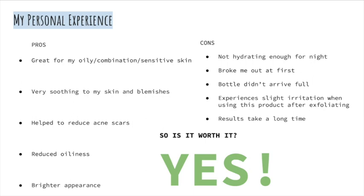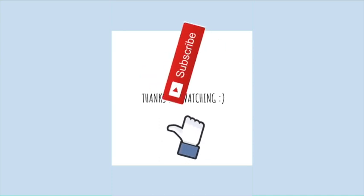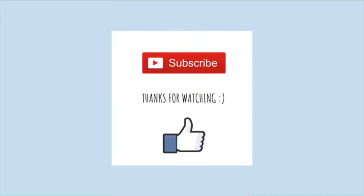So, the final question: was it worth it? I would have to say yes, however only if you have oily skin, because the hydration it provides isn't enough for those with dry skin. Thanks so much for watching — please leave a like, subscribe, and comment which product you would like me to review next. This is also my first video, so please let me know if you like the setup and leave constructive criticism in the comments.